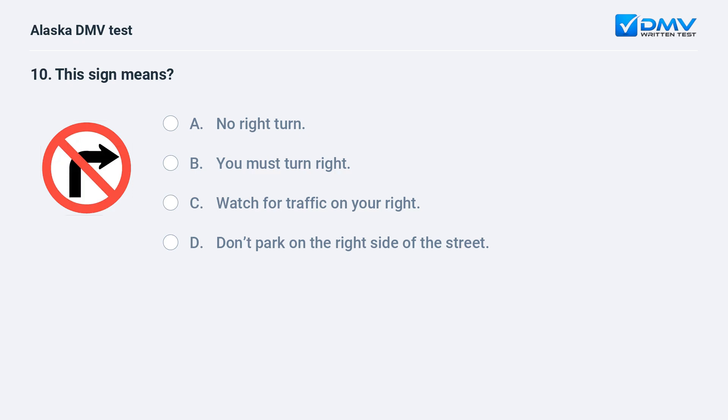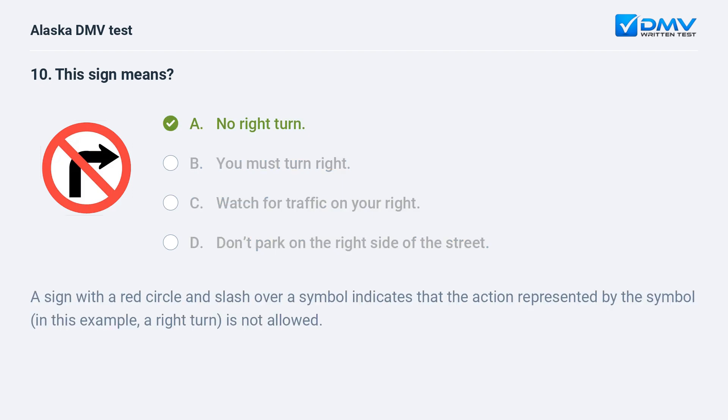This sign means: A. No right turn. B. You must turn right. C. Watch for traffic on your right. D. Don't park on the right side of the street. The answer is A. No right turn. A sign with a red circle and slash over a symbol indicates that the action represented by the symbol — in this example, a right turn — is not allowed.